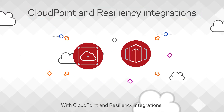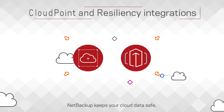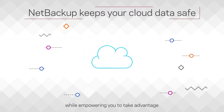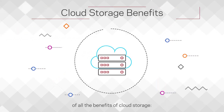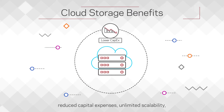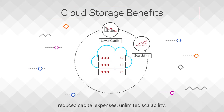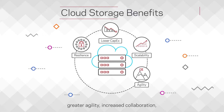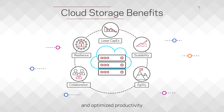With CloudPoint and resiliency integrations, NetBackup keeps your cloud data safe while empowering you to take advantage of all the benefits of cloud storage: reduced capital expenses, unlimited scalability, heightened operational resilience, greater agility, increased collaboration, and optimized productivity.